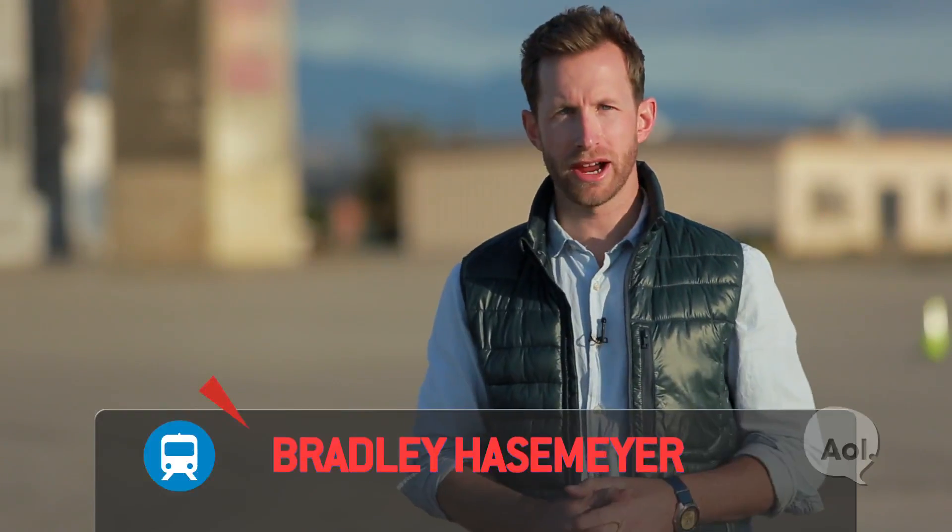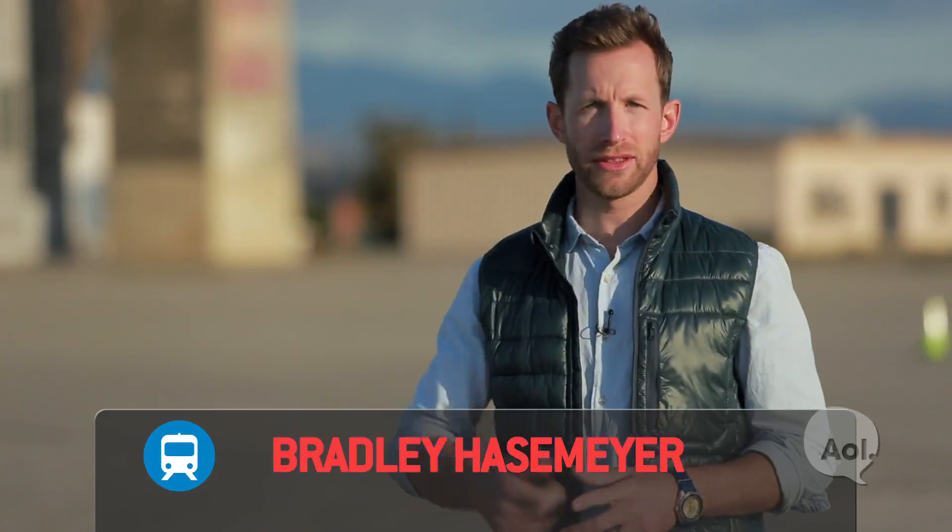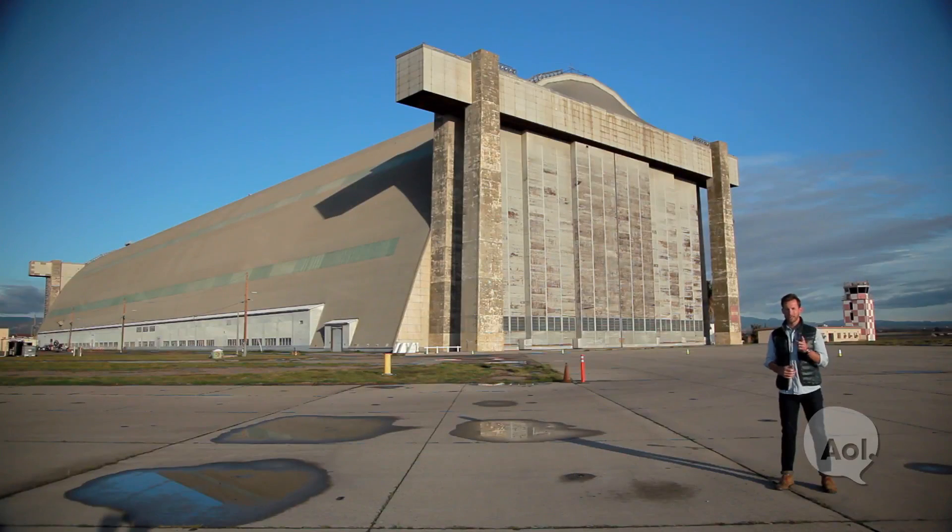Welcome to TransLogic, I'm Bradley Hasemeyer. Today we're in Tustin, California in front of this impressive hangar, but what's even more impressive is what's inside — a vehicle that could take humanitarian aid, military missions and shipping logistics to new heights. Literally.